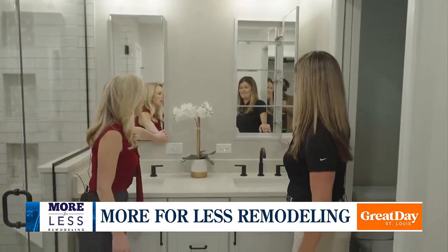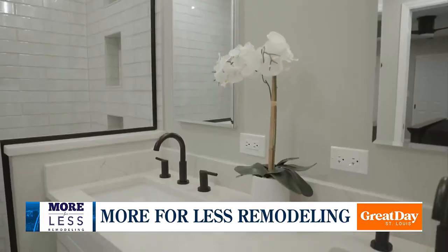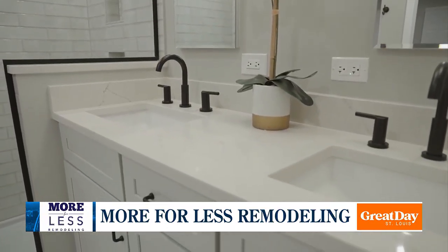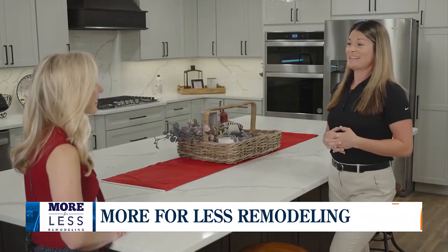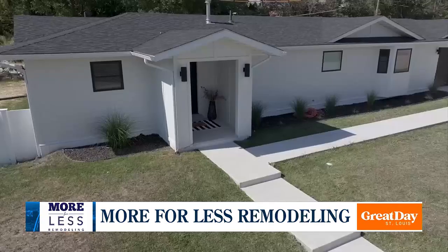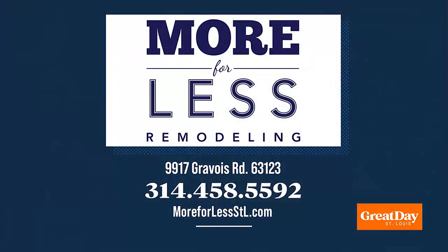More for Less Remodeling can change your home in ways that will change your life, and that's exactly what they keep hearing from customers again and again. She said, 'I love my kitchen, I love my house' — that's what makes it all worth it. To learn more or schedule your consultation, visit moreforlessstl.com or call 314-458-5592. Their showroom is located at 9917 Grabway Road in Afton.